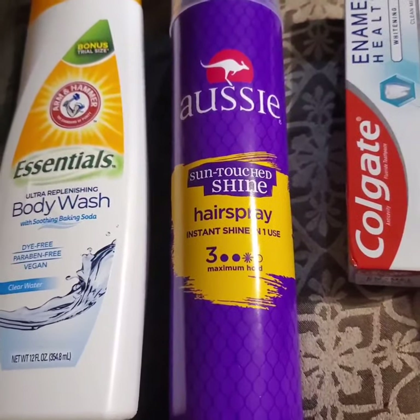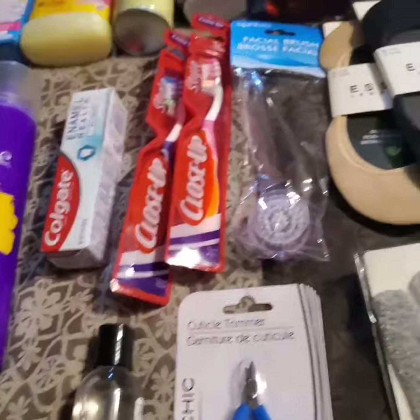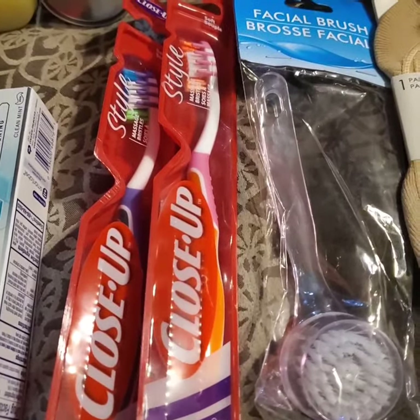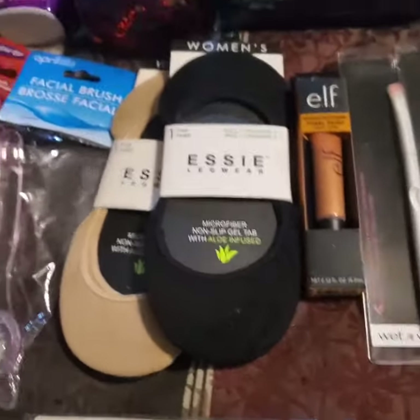I got an OGX hair spray instant sheen, also some toothpaste and toothbrushes, and I got a facial brush scrub for Essie's. This is new in my local Dollar Tree as well — very cute.